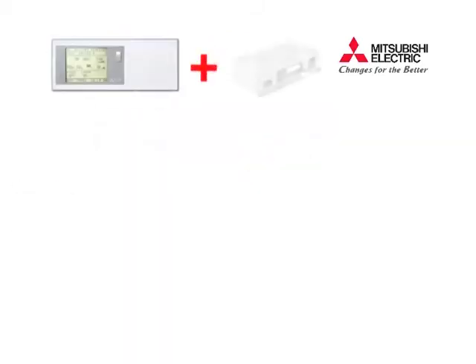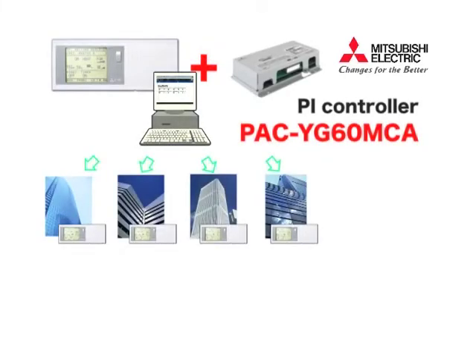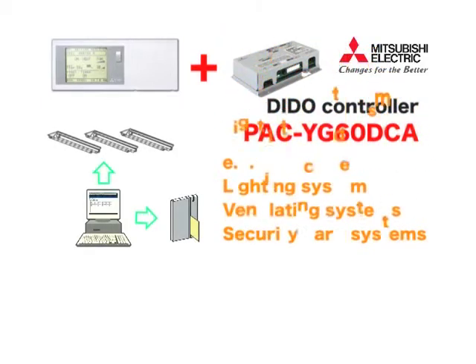With our new PI controller, the charge calculation function can output the amount of energy consumption and usage charges for each tenant. Also, with our DIDO controller, not only can 50 indoor units be remotely controlled, it can also remotely connect with lighting systems, ventilating systems, security card systems, etc., within a building.